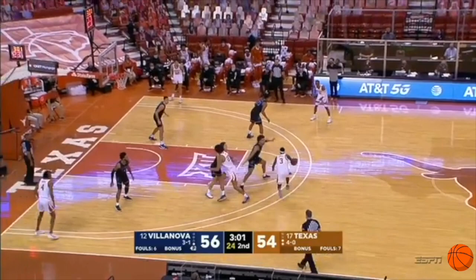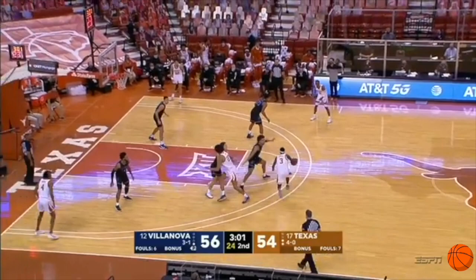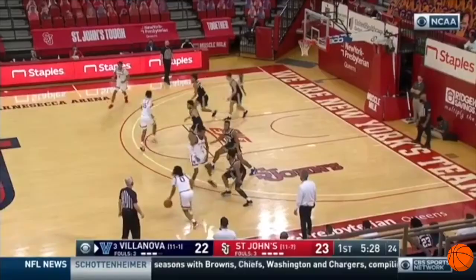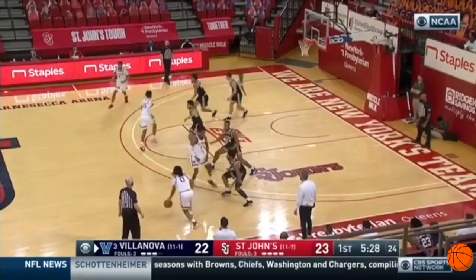Something else to love about Robinson Earl's defense is how he plays with his chest out and rarely uses his hands. In these examples, you can see, by puffing his chest out and forcing the defender into it, it often causes a turnover or forces the defender to retreat.